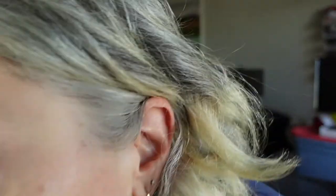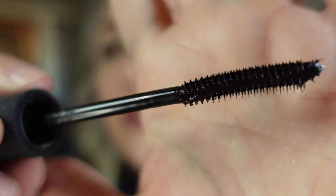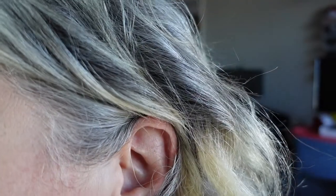Now we're using the Rubber Lash mascara. I'm not using an eyelash curler because this is supposed to curl them on its own. The brush is curved with little teeth — you can see it's designed to curl. Let me look at it from the side. I'll comb my brow again too.